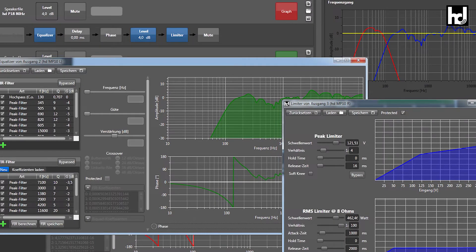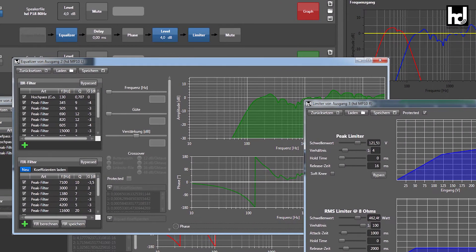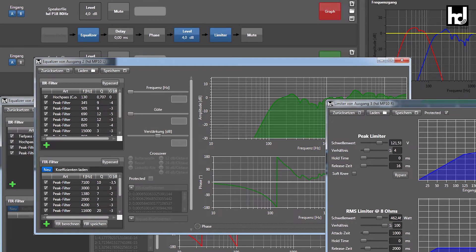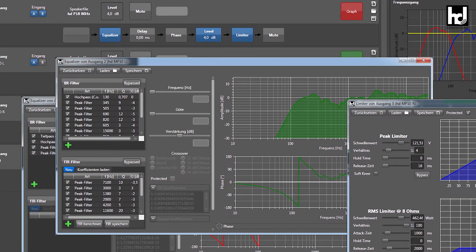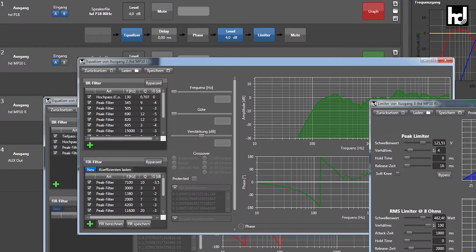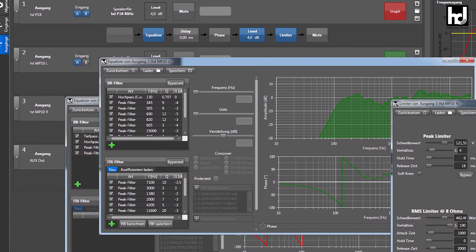The HD-Multi DSP platform with open architecture integrated in the HDP series guarantees perfect control over all relevant system components. With the easy-to-use Windows-based remote software HD Level-Z, all processing and control functions of large sound systems can now also be used with plug-and-play active systems.